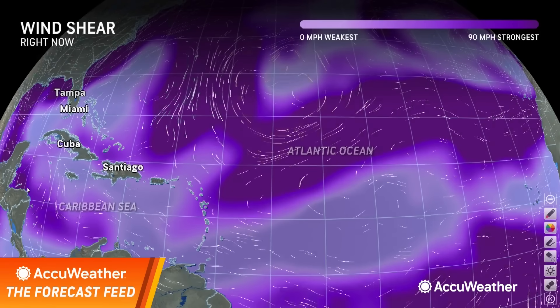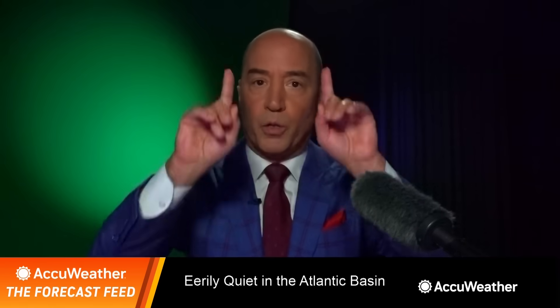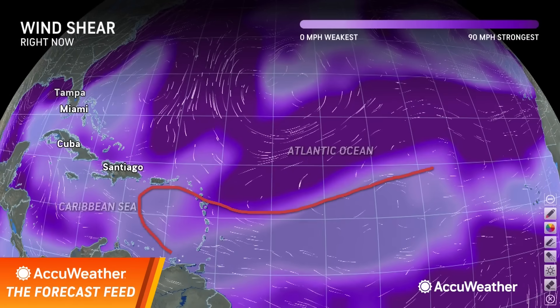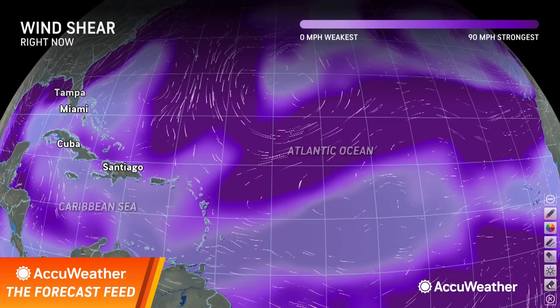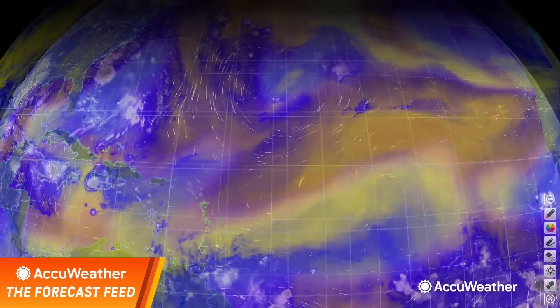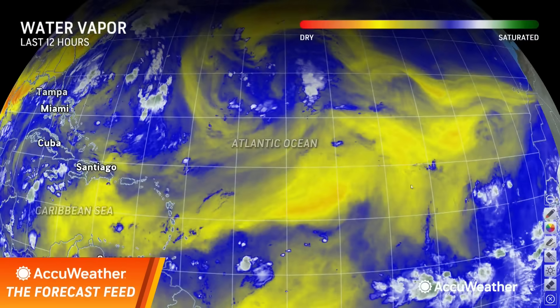This is what we were worried about last week — remember, we were concerned about something trying to form in the southern Atlantic. There was a reason for that: when you look at the wind shear product, there's low wind shear throughout the southern Atlantic and the eastern Caribbean. However, when you go back and look at the water vapor loop again, where you have the light wind shear, you've got the dry air.